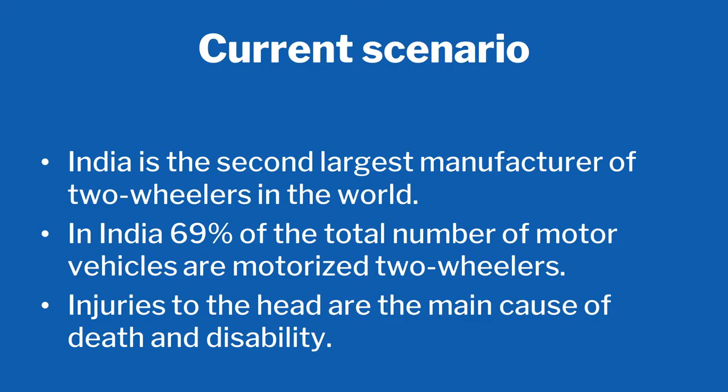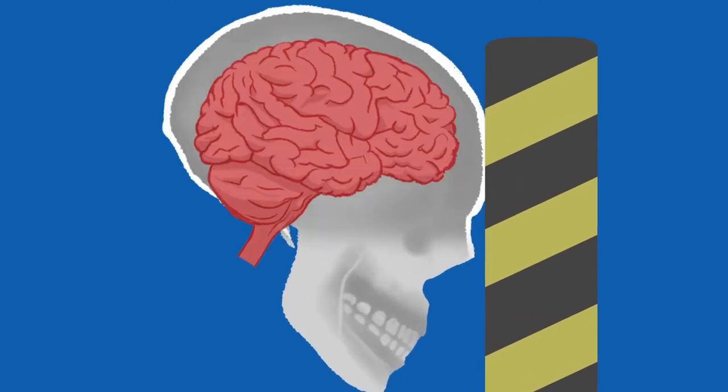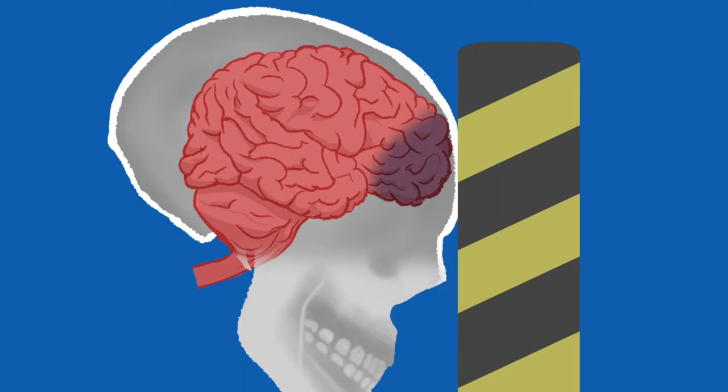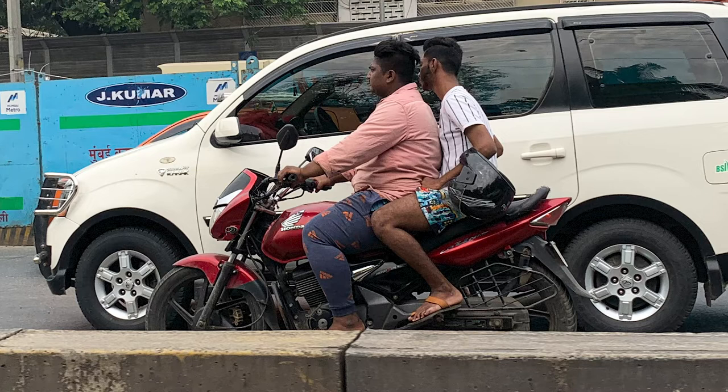Injuries to the head are the main cause of death. When it's called a blunt injury and the injury to the head happens, the brain goes and hits the skull inside. Because the brain is in fluid, when it hits the skull the person is brain dead — you won't see any injury outside, but the person is dead. Helmet is the most effective way of reducing these injuries. The majority of two-wheeler riders we interviewed just don't want to wear a helmet.